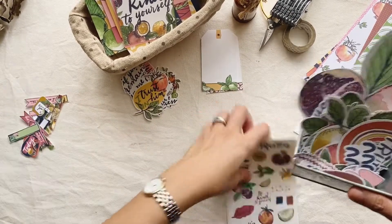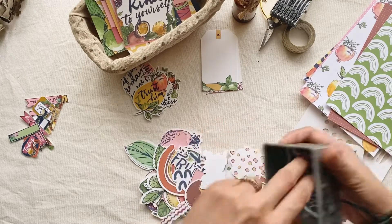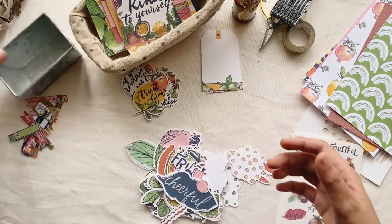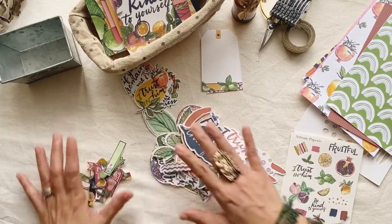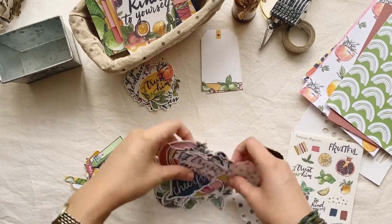Next are the die cut elements. These are quite a bit bigger than your usual ephemera — not just a little, but really big. The reason for this was...